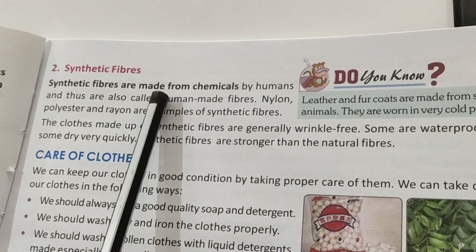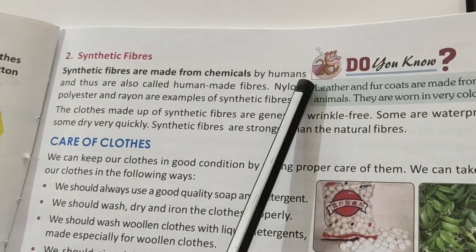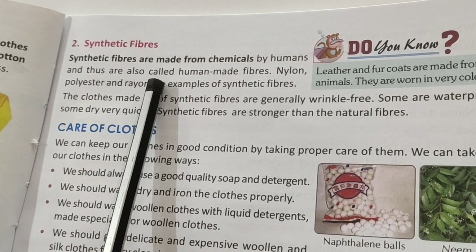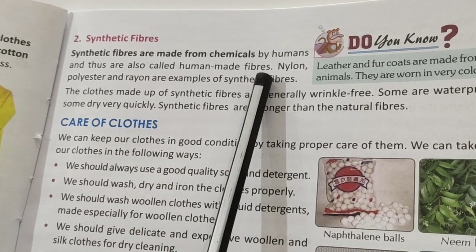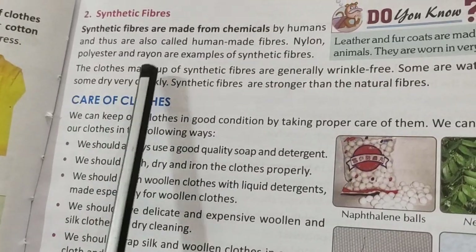Synthetic fibers are made from chemicals by human beings, and thus they are also called human-made fibers. Examples of synthetic fibers are nylon, polyester, and rayon.